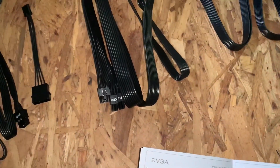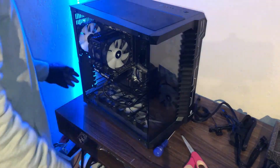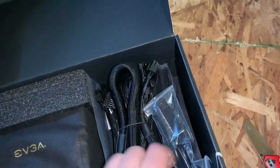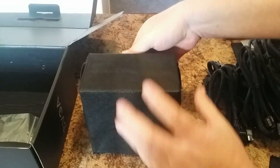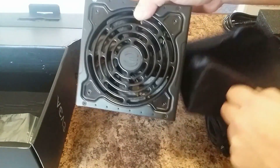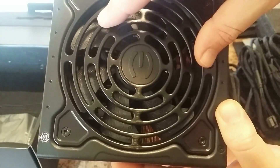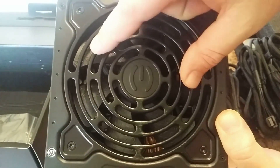While the Supernova's simple black design may not win any beauty contests, it doesn't need to — most modern cases hide the PSU from view, so aesthetic value is secondary. Instead, EVGA focused on delivering robust performance and unparalleled reliability. For those seeking a powerful, efficient, and long-lasting PSU, the EVGA Supernova 1000P3 checks every box.